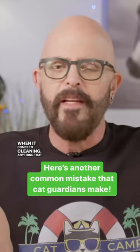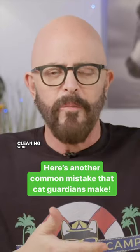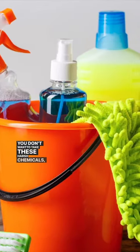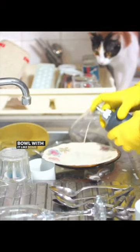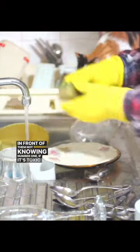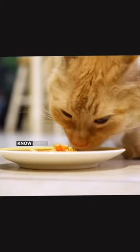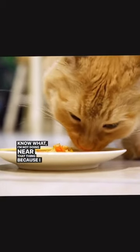When it comes to cleaning anything that has to do with your cat, like their bowls or their litter boxes, watch what you're cleaning with. You don't want to take harsh chemicals and clean your cat's bowl with them — like some kind of harsh detergent — then put it in front of them, not knowing if it's toxic, or how their incredibly sensitive nose will decide it's not going near that thing because it can't even smell the food.